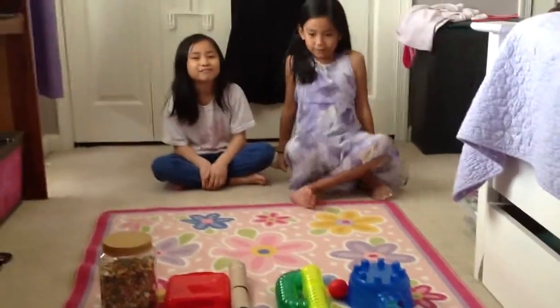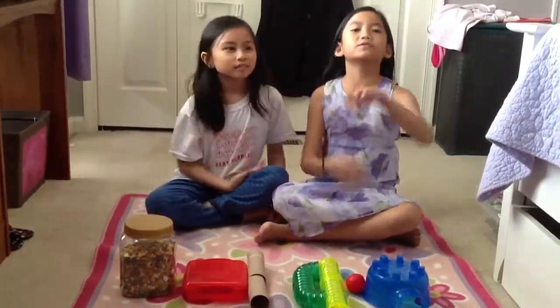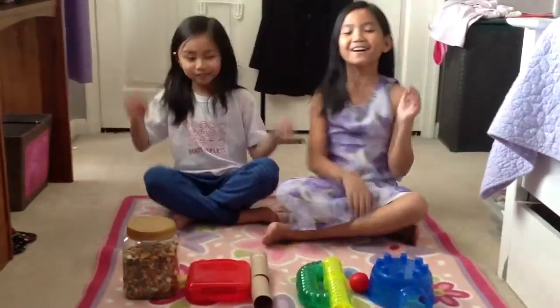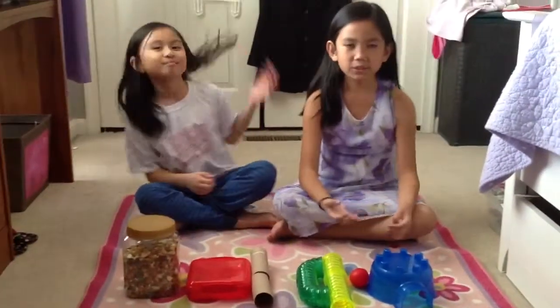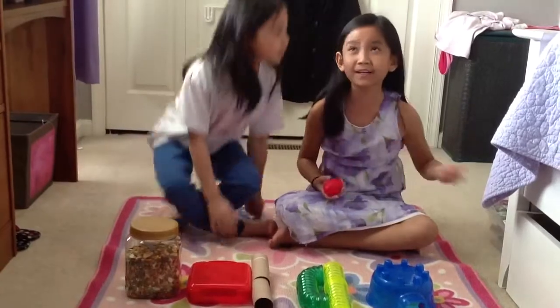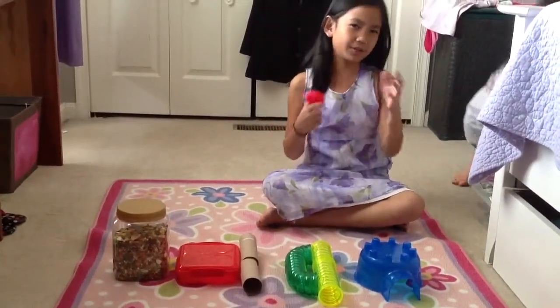So today for the Easter special, we are going to show you how to get your hamster back home. That's our director behind the camera — she's going to say hi. So for this video, we're just going to teach you how to get your hamster back home with an Easter egg. Technically it's an Easter egg hunt, but the hamster has to know the path to the Easter egg.